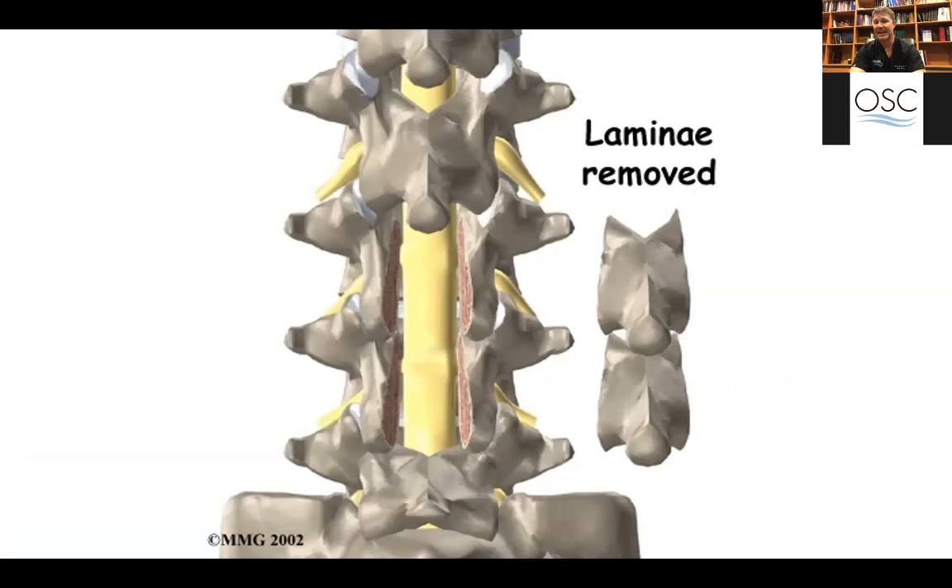This is an example of a procedure to decompress the spinal nerves. The yellow represents the spinal canal and neurologic structures that have been unroofed with what's called a laminectomy — a procedure to simply open the door on the nerves and take the pressure off.